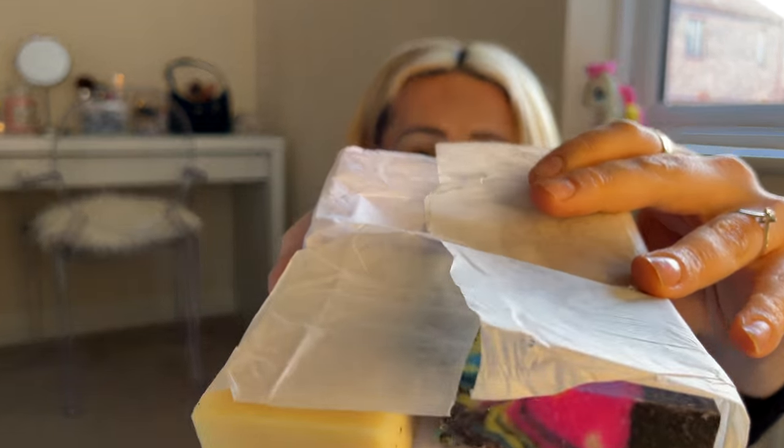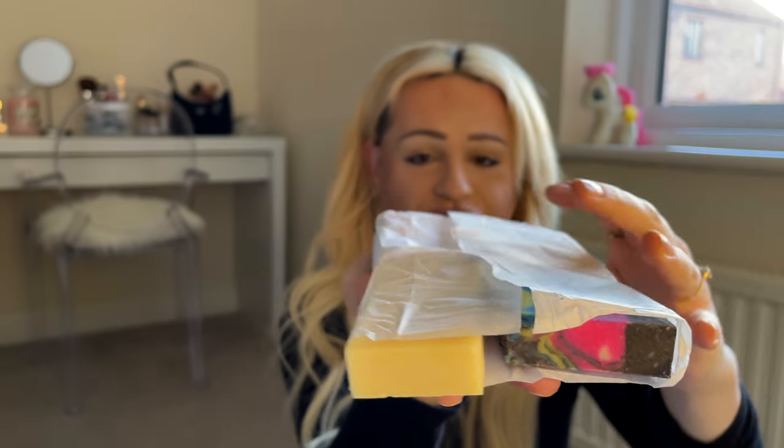Let's get into the video. So these are the soaps, guys — I can't even believe this. How nice of her to send me four soaps instead of two. This is how the soap comes — and it says 'Thank you for your purchase.' I'm so excited for this. I can't even believe how beautiful they look.